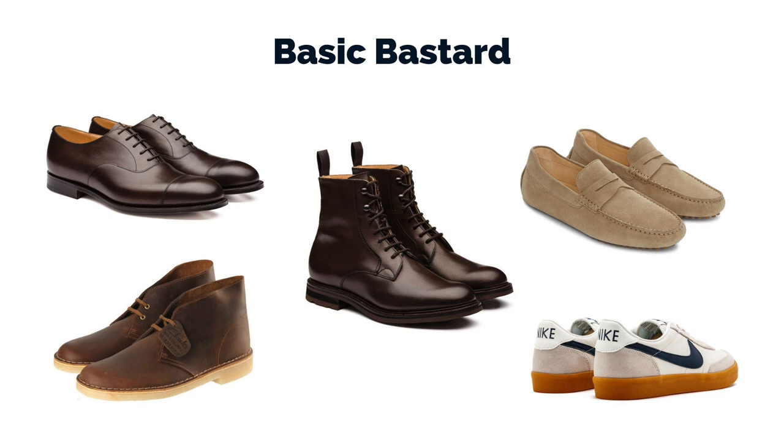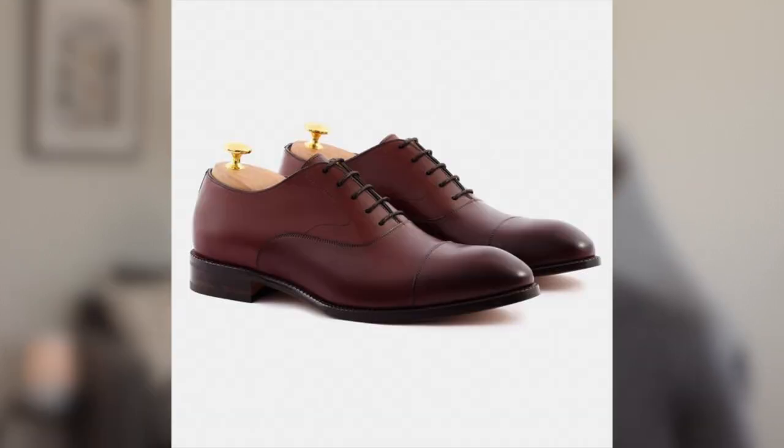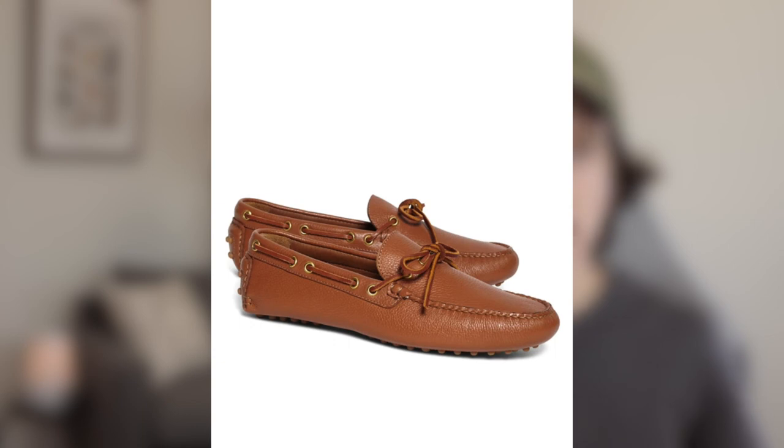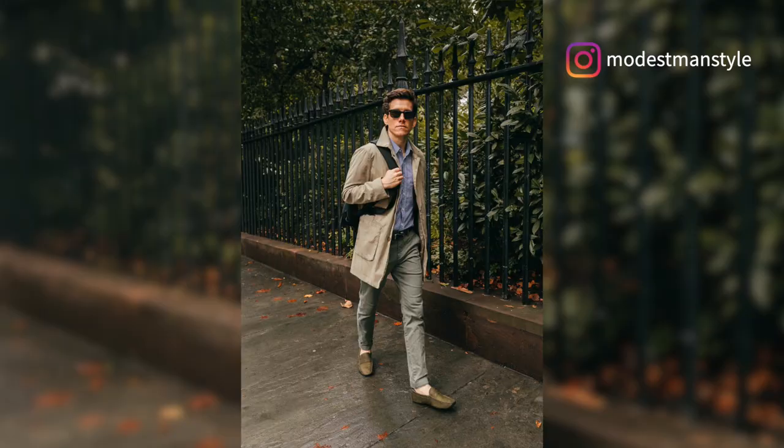Number one, we have the Basic Bastard. This is for guys who want a little bit of everything — not your sneaker heads, not your dandies. This is kind of like your basic shoe collection. For example, we have an oxford, a desert boot, a work boot, a moccasin — maybe like a driving mock — and then a sneaker, either a plain sneaker or something like the Nike Kill Shot. So with this basic collection, that's everything. You're never going to wonder what shoe to wear; you're never going to not have something to wear.